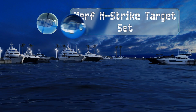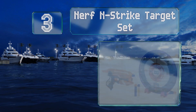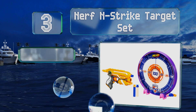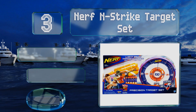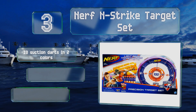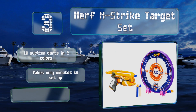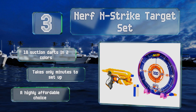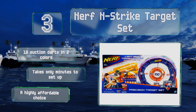Nearing the top of our list at number 3, with the Nerf Strike target set, kids can participate in either friendly target practice or competitive matchups to determine who has the best aim. The blaster's trigger activates a light beam to help with your accuracy. You get 10 suction darts in two colors and it takes only minutes to set up. It's a highly affordable choice.